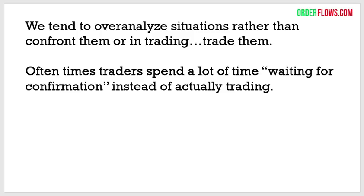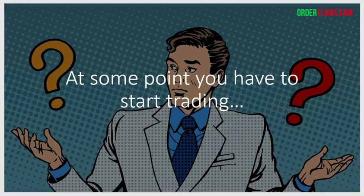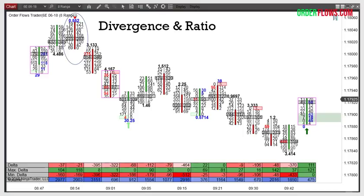Traders like to overanalyze situations rather than confront them. You've got to just start trading them. 'Oh, I got to wait for this — I'm trading a five-minute chart and I'm going to look at a one-minute chart to see if I got confirmation there, or look at a 15-minute chart to see if it's going in the same direction.' My God, just trade. Oftentimes that's the problem — traders tend to look and wait. They want confirmation rather than jumping in, even though the signals are there. You've got to get in the game.